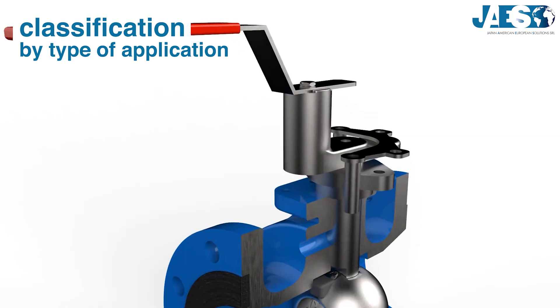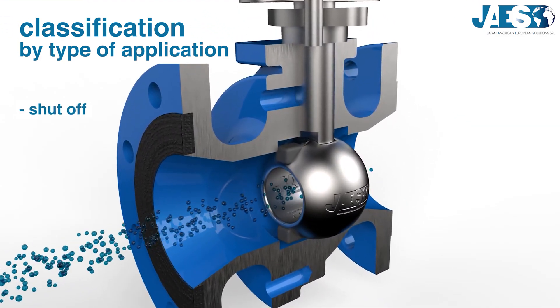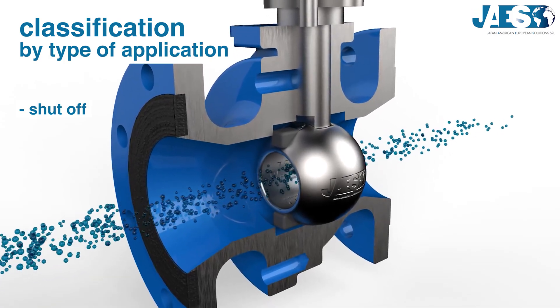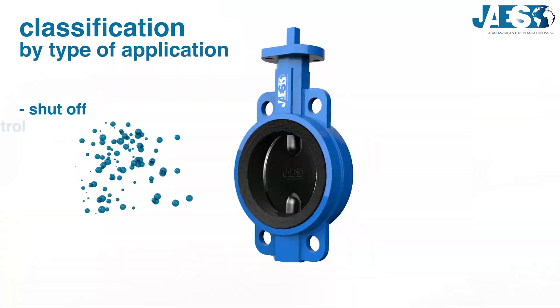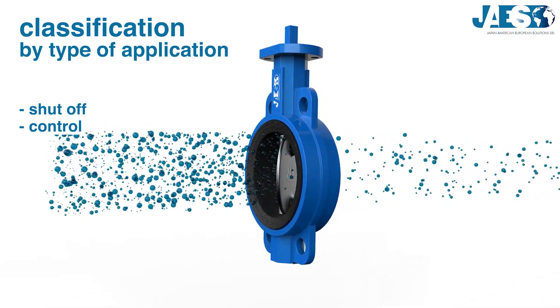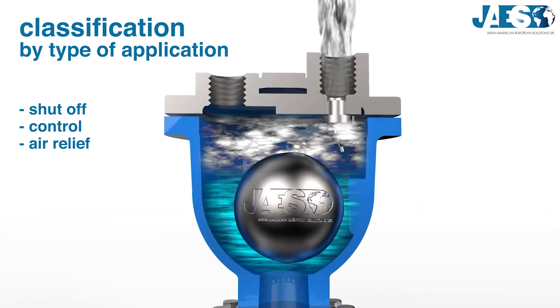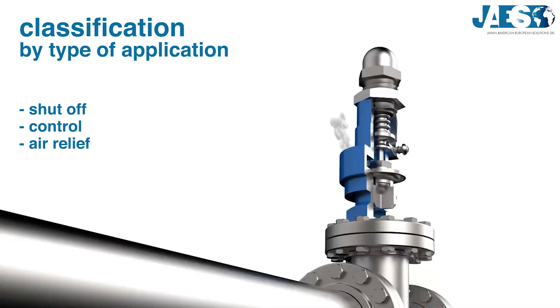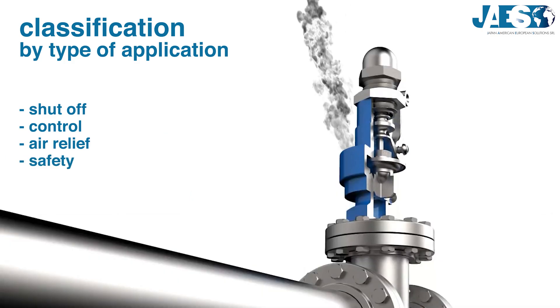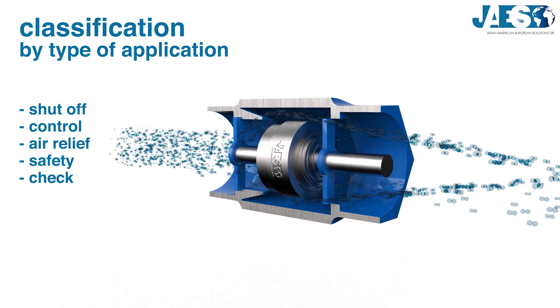The third classification is by type of application. Valves can act as a shut-off valve to stop and start the flow, a control valve for immediate adjustments of flow or pressure of a fluid, an air relief valve to eliminate excess air, a safety valve to allow the release of fluid in overpressure conditions, or a check valve to permit the flow in just one direction.